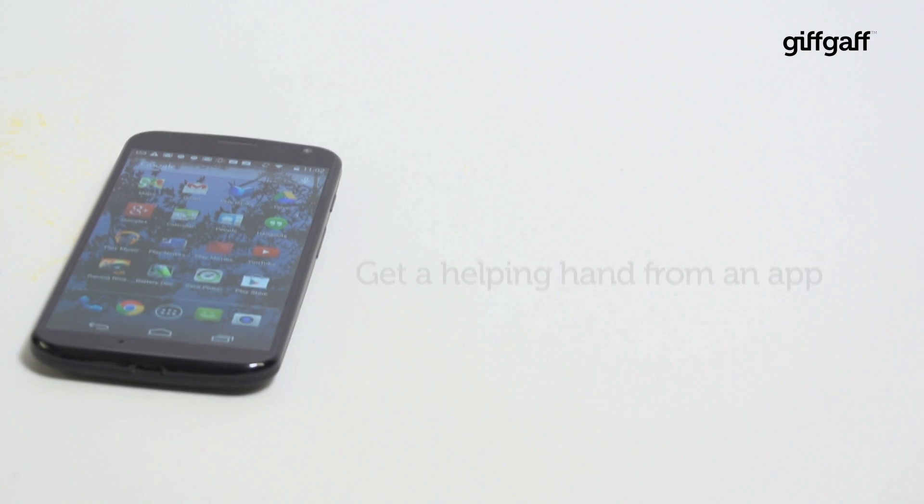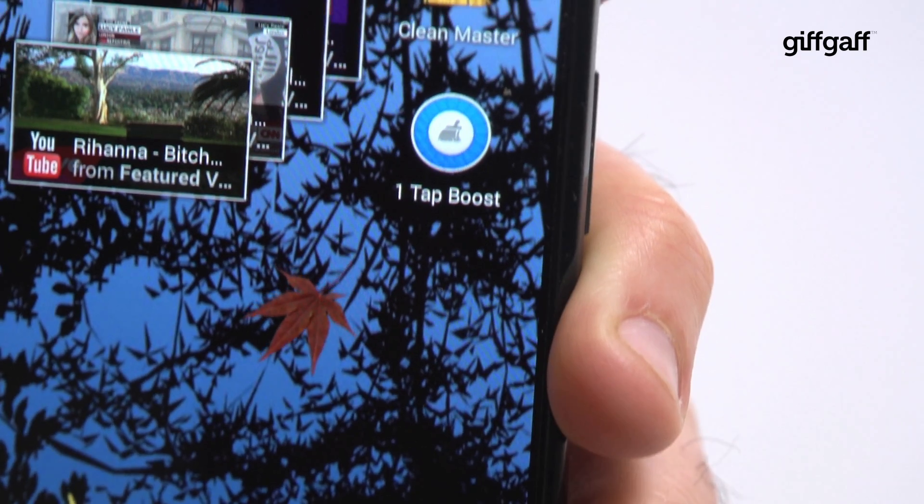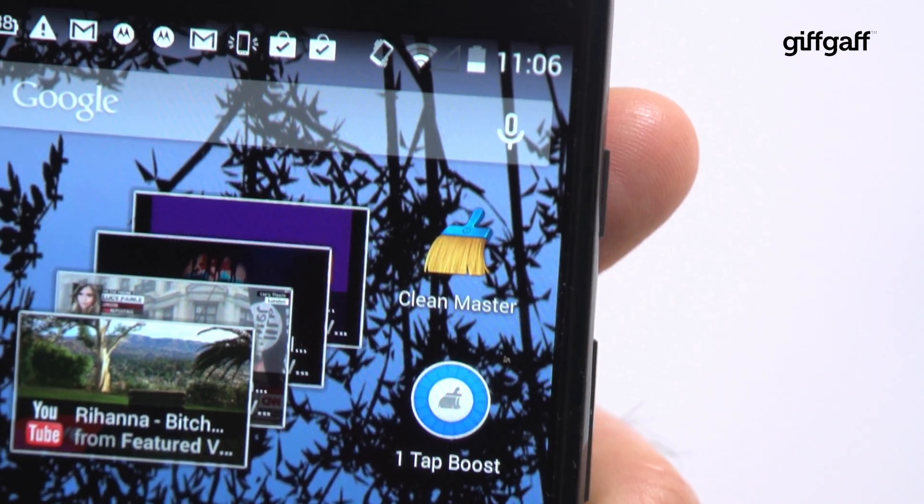Tip one: get a helping hand from an app. One really quick way to get better performance with minimal effort is by downloading an app such as Clean Master.